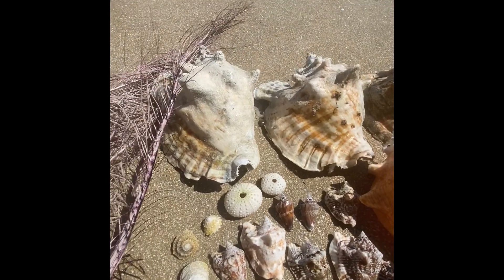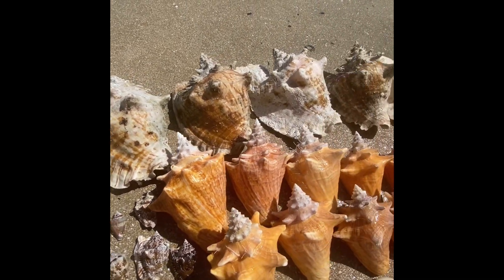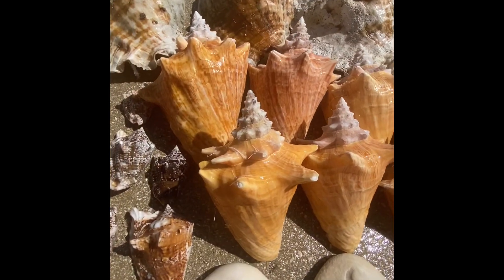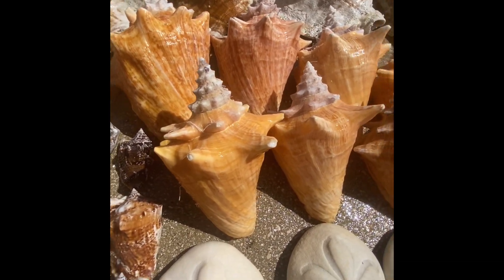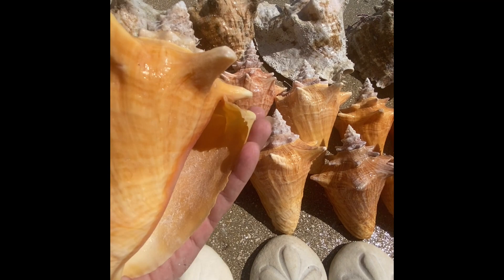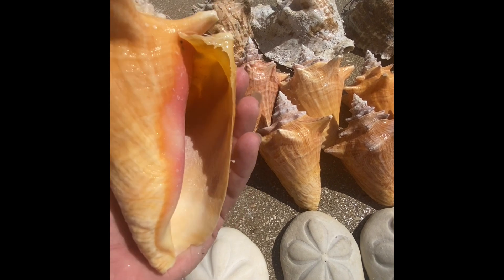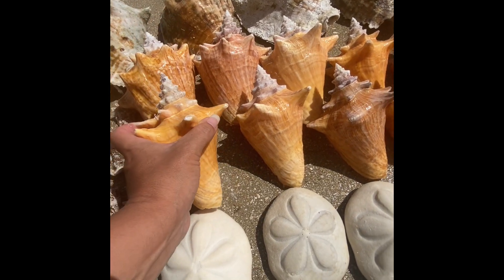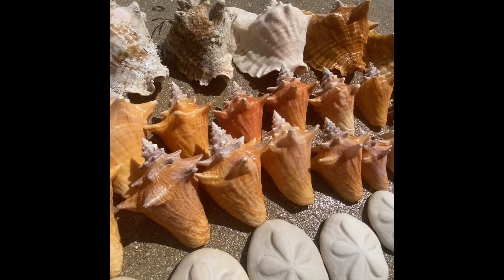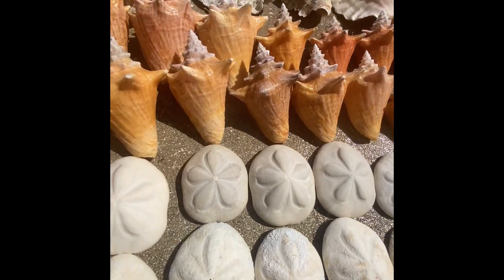Then we have the great big mama queen conchs along the top, and then we have the roller queen conchs, which are the beautiful orange and pink colors. They call them the rollers because they don't have the lip on them yet — it grows as they get older, I believe around two years old is when they start getting their lips on them.